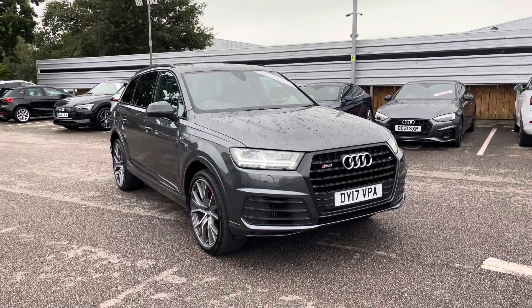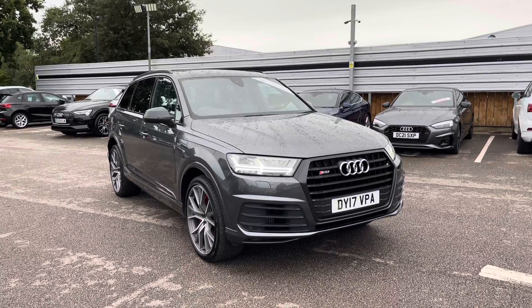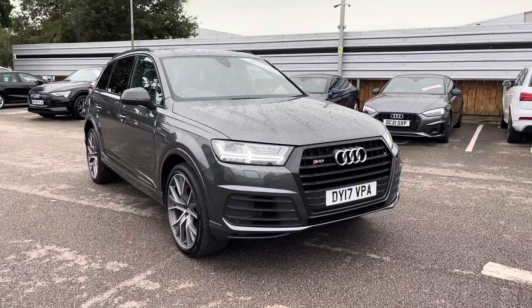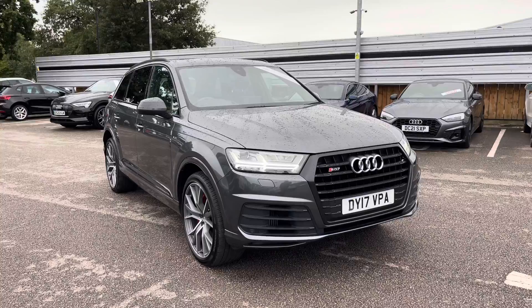Hello and welcome to Crewe Audi. Here we've got an approved used Audi SQ7 4.0 TDI finished in Daytona grey. If you'd like to know any more about this Audi SQ7, give us a call on 01270 864 091 — we'd be happy to help. I'd just like to take you on a short tour of it now.